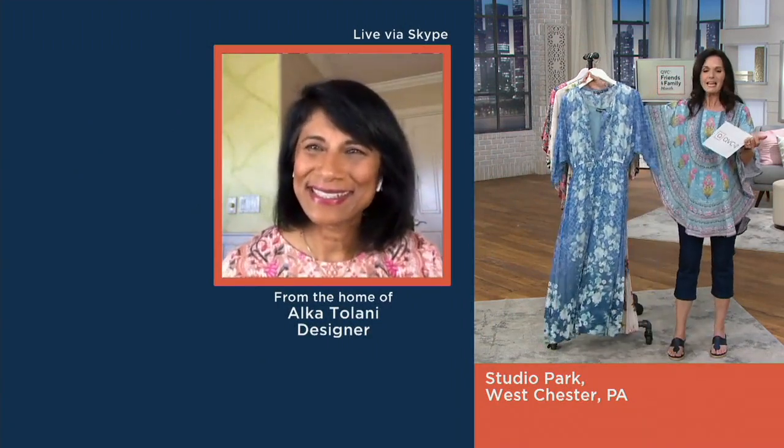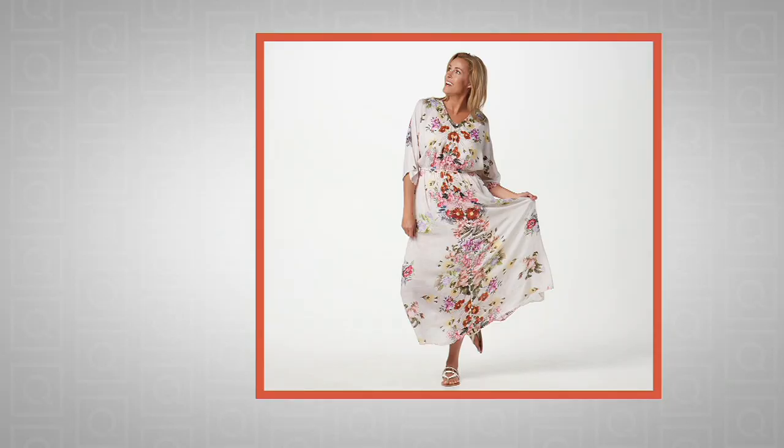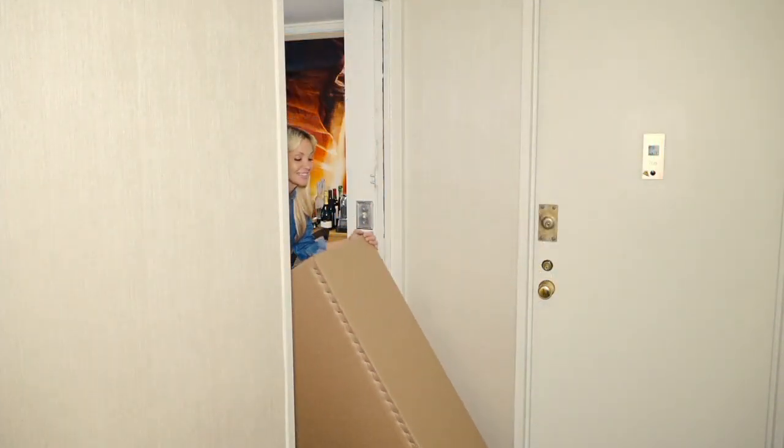All right, $57.76 - first time at that price. We are saying goodbye to these to make room for new, and these prints you're not going to see again because they're one of a kind. Coming up at nine o'clock is a brand new QVC2 big deal.